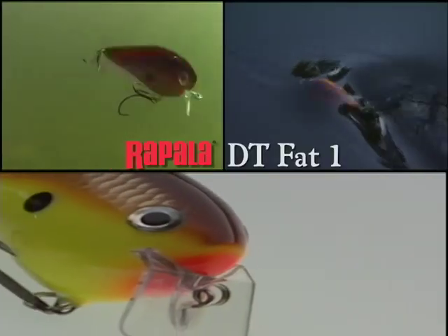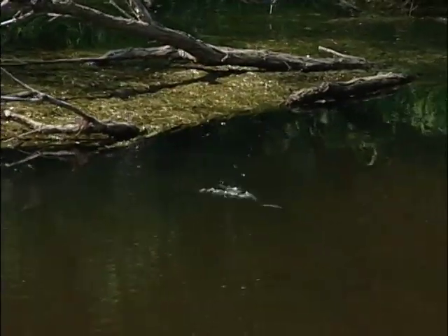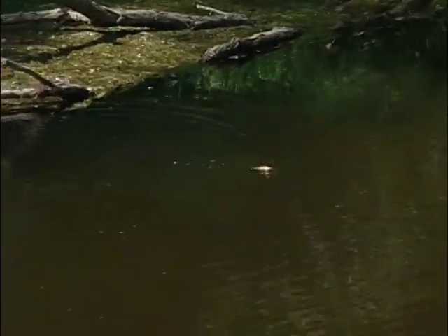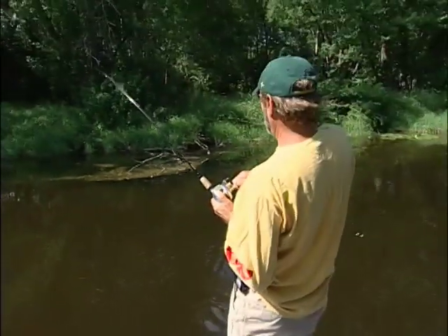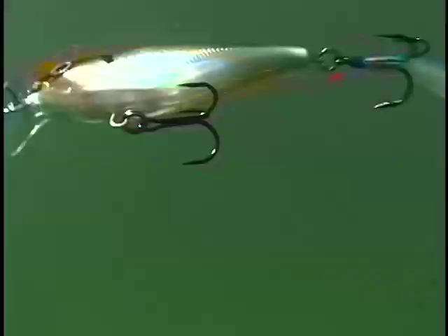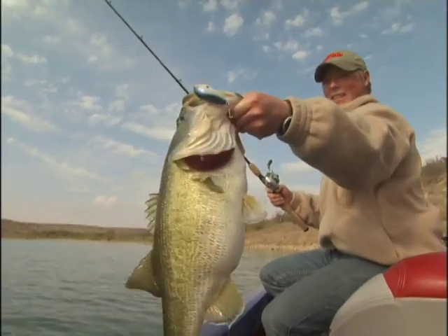A DT Fat One combines the unique action qualities of both a topwater lure and a crankbait. Generally, topwater baits move slow and sit in a fish's strike zone for a long period of time. Crankbaits, on the other hand, use erratic behavior, flash, and vibration to trigger strikes from predatory fish. A wake bait like the DT Fat One combines slow surface commotion with flash and vibration — an unusual combination of attracting and triggering characteristics that can be very effective for both largemouth and smallmouth bass.